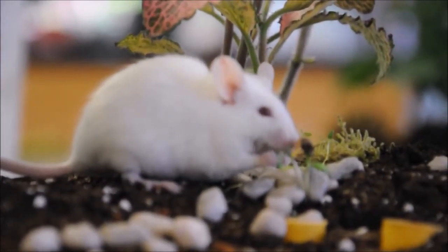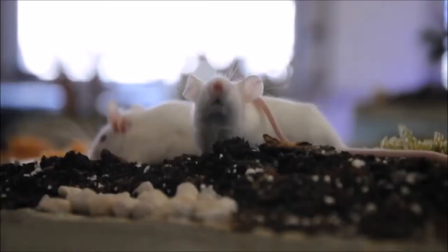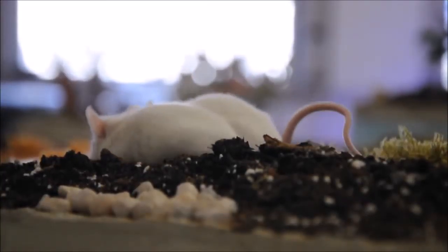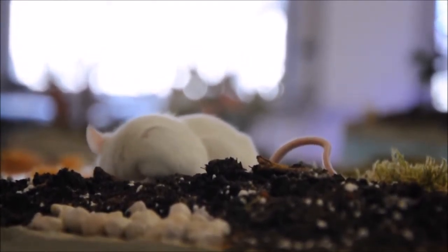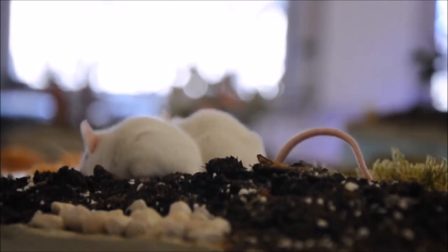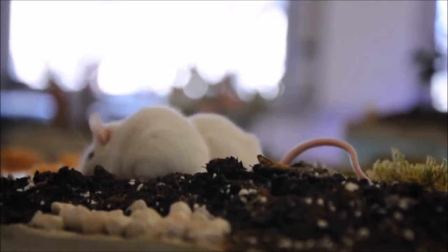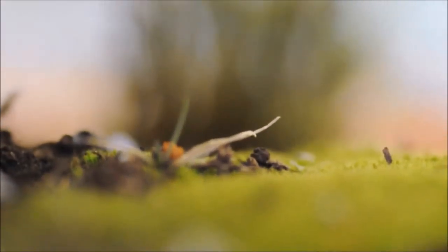Here they are omnivores, foraging on the ground for new seedlings that can provide them with sustenance, and sifting the dirt as well as they hunt tiny insects. In other environments, mice can become increasingly aggressive towards each other, but on the sculpture they have better relations because of the abundance of food.